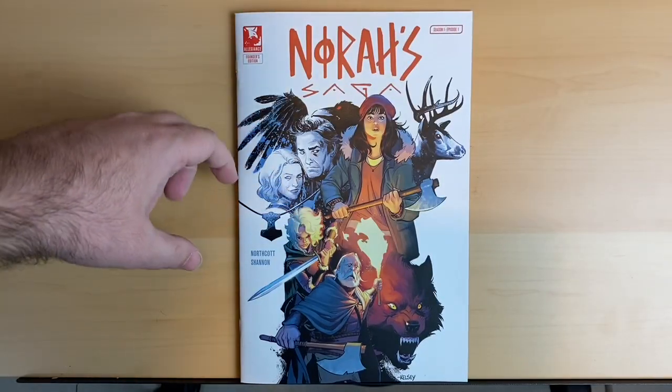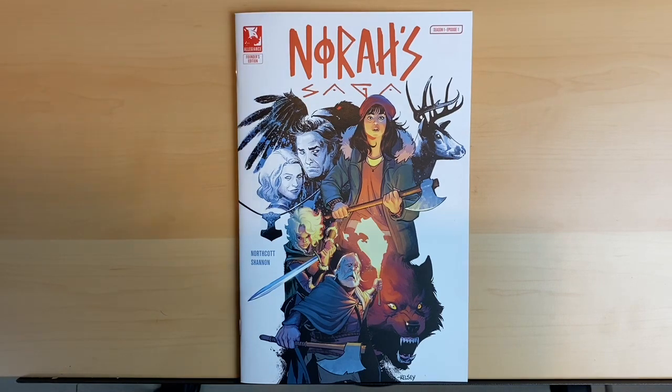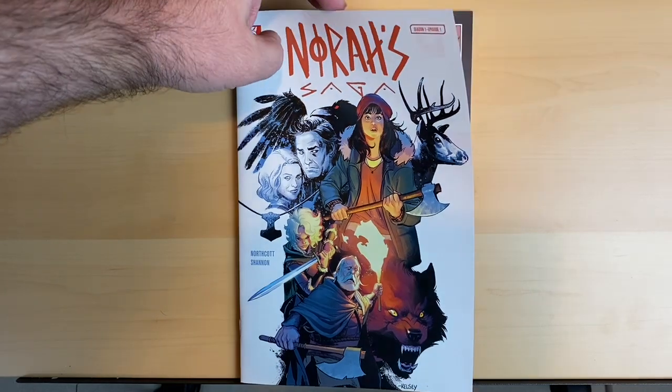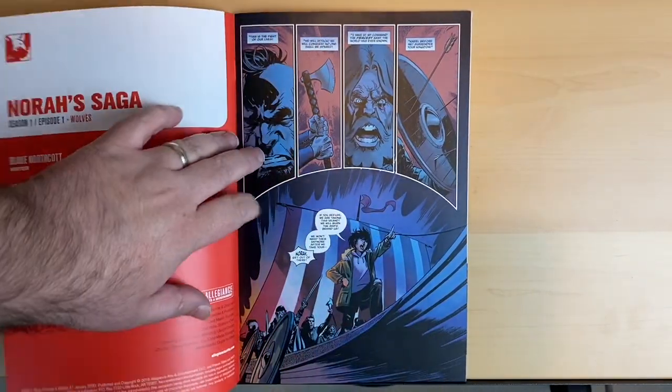So this book is called Nora's Saga. It is written by Blake Northcott, who you may know — she's actually going to be working on a new Catwoman book. She worked on Executive Assistant Iris, she's written a couple of novels, and she also wrote Everglade Angels with Scott Lobdell, which I also read and which was fantastic. And the art is by Kelsey Shannon, who you may know from like everything — dude is working like a fiend.